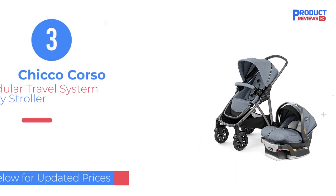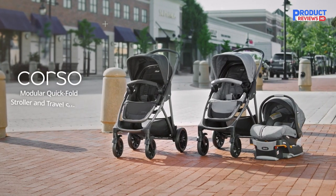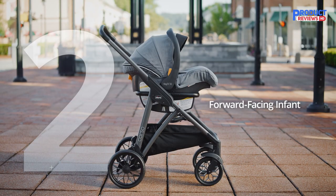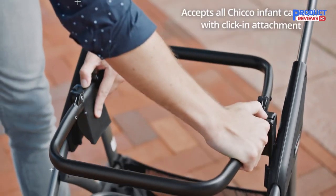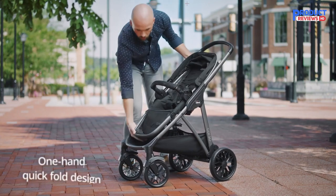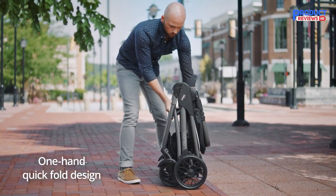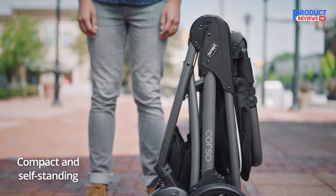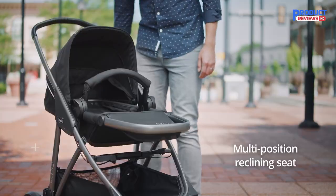Our recommendation number three is the Chicco Corso Stroller. The Corso is a full-size, single-seat travel system stroller, which means it was designed from the outset to be compatible with a car seat — in this case, the Chicco Keyfit range. Though the Corso seat is suitable for newborn babies, it reclines fully and comes with an infant insert. It's easier to keep your little one in their car seat, remove it from its base, pop it into your stroller and go. Doing this avoids transferring your baby, which is a game-changer if they're sound asleep and you want them to stay asleep.